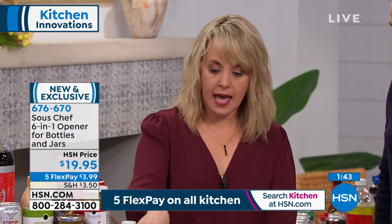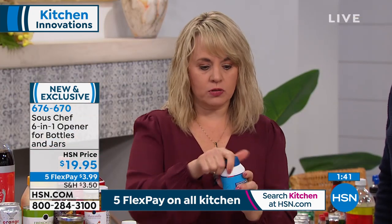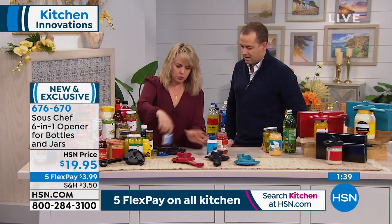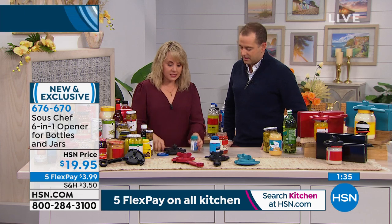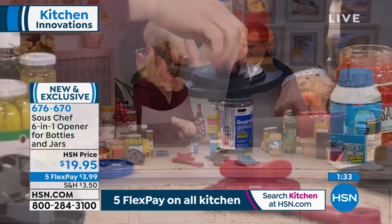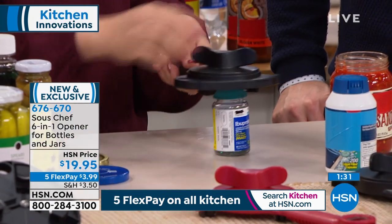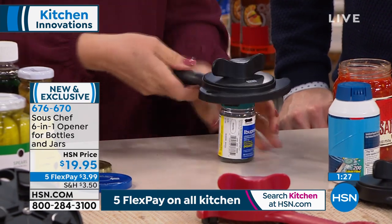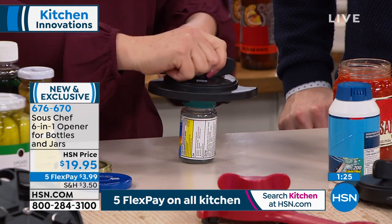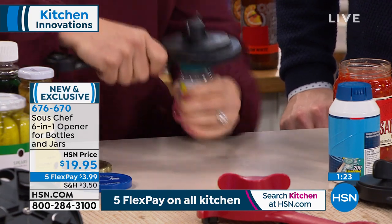Something really special about this: how many times do you have vitamins with a child-proof — sometimes adult-proof — twist cap? You just put it underneath, line it up, tighten it down, and watch: using the big handle, you can open it. It works on everything from a tiny Tabasco jar — which has a separate smaller opening on the tool — to the largest jars up to three and a half inches.